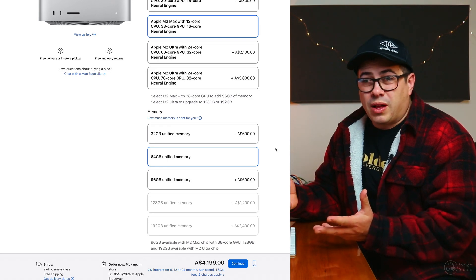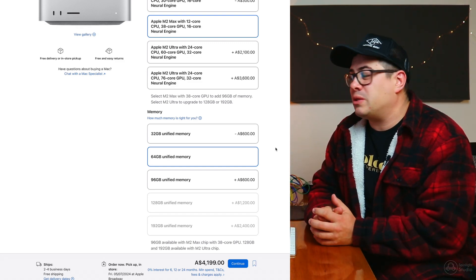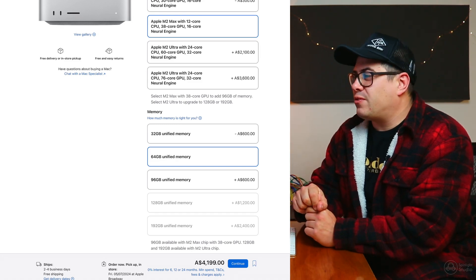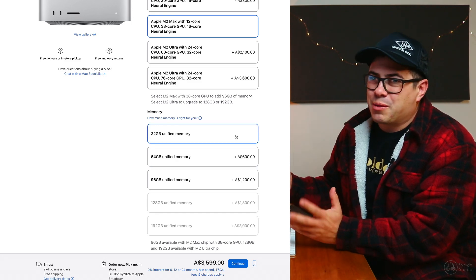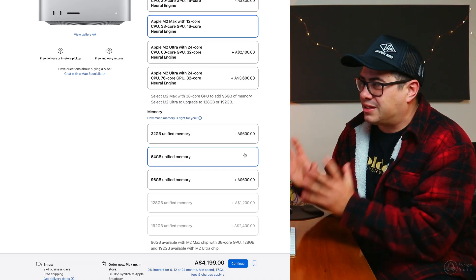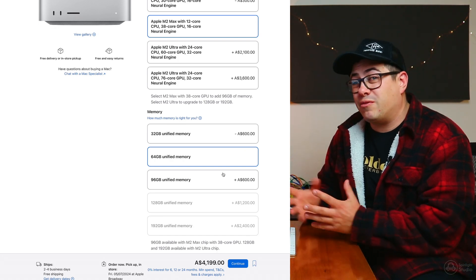I chose 64 gigabytes of RAM because I do videos as well, so it makes video processing a lot smoother. Exports happen way faster than on the Intel. For music production, 32 gigabytes would be fine for general stuff, but 64 gigabytes is a safe middle ground for bigger sessions. If you're working in 4K footage or higher, go with as much RAM as you can get.